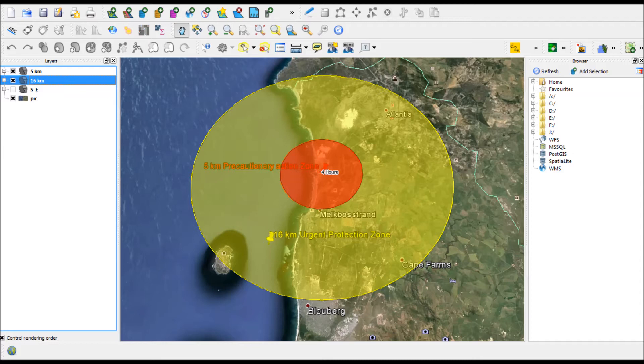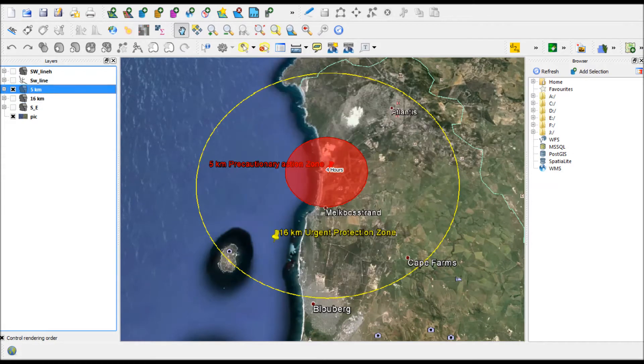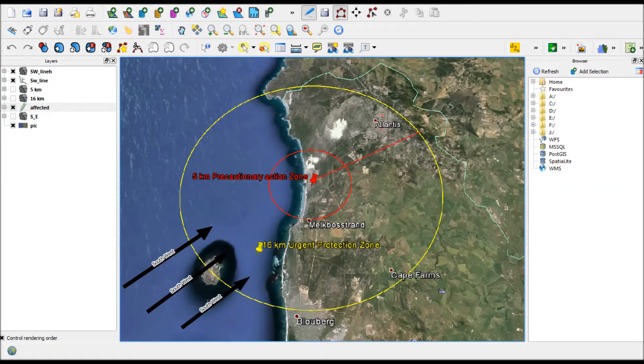But is that fast enough, and will the people of nearby Milnerton, Blouberg and Melkbosstrand have enough time to evacuate? Suppose the wind blows from the south west at 20 km an hour during October, as defined in ESCOM's measured weather records. Now let's transpose the weather in a geospatial way onto our evacuation map.